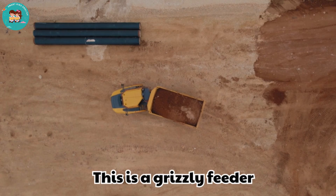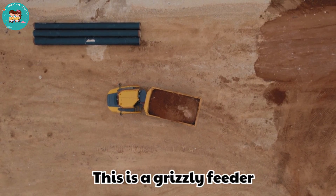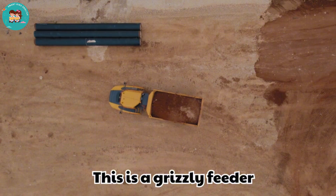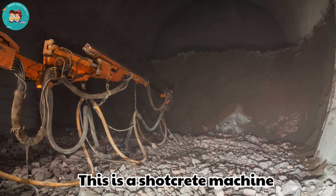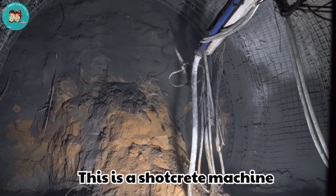This is a spiral classifier. Spiral classifiers separate minerals by size and weight. They spin like a spiral inside water tanks.